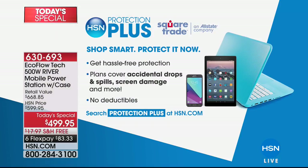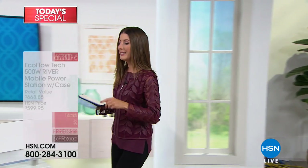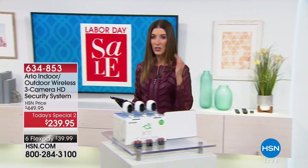I'm going to go shave right now — I'm going to take my EcoFlow River with me. We also have HSN Protection Plus if you want to shop smart and protect your devices. You can get hassle-free protection at hsn.com because accidents happen.